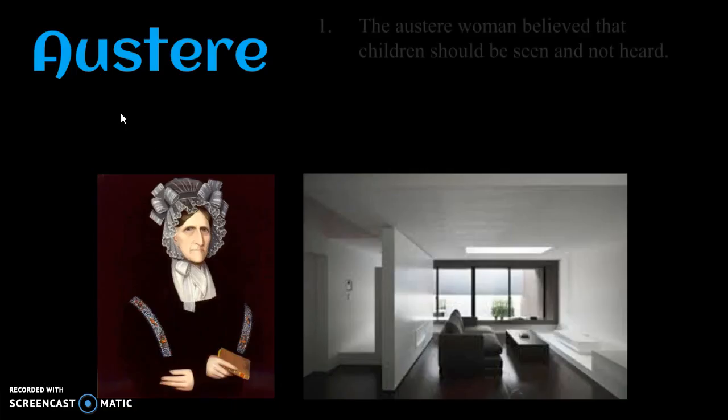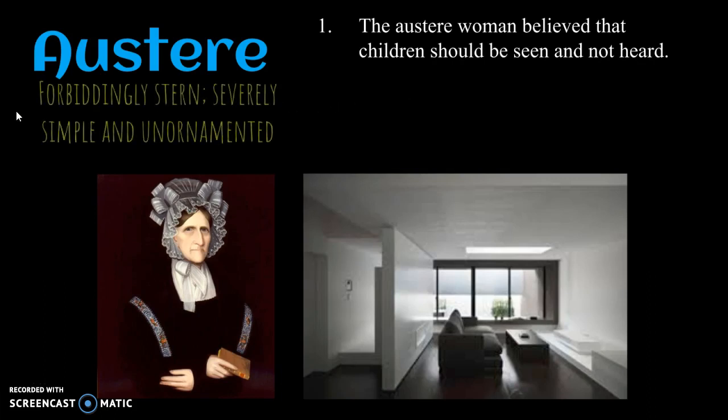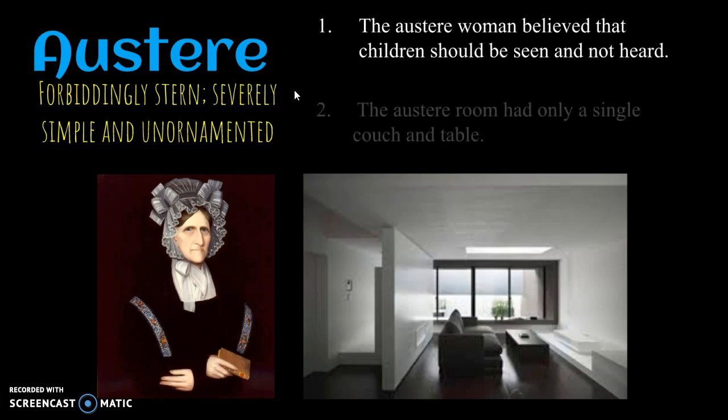Next word is austere. The austere woman believes that children should be seen and not heard. So austere means forbiddenly stern, severely simple, and unadorned. In the first use, forbiddenly stern describes the woman, but the second definition is somewhat different — the austere room had only a single couch and table. So austere can be used in two different ways to describe people and also spaces, and when you use them in those different ways, it ultimately means different things.